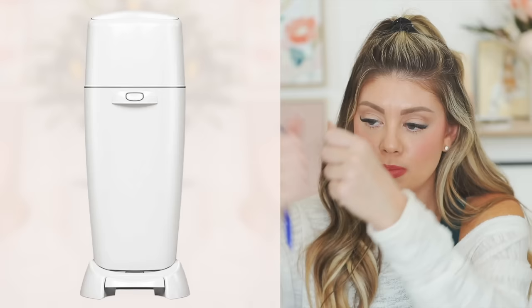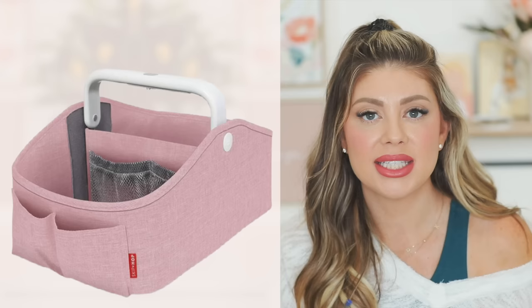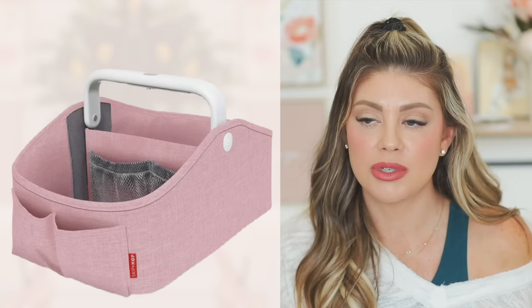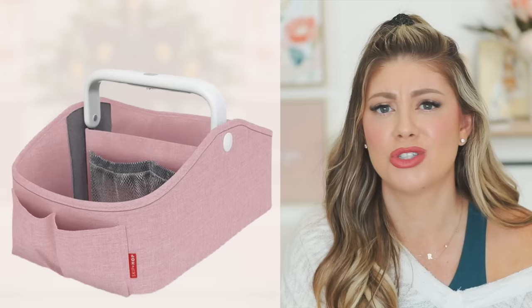For the nursery: the Diaper Genie — not the Ubbi — holds odors so much better and the trash bag is easy to change: pull down, cut, tie, done. Definitely the best diaper trash can. The Skip Hop diaper caddy has a built-in light for middle-of-the-night changes, multiple pockets, and is super sturdy. I have one upstairs and one downstairs and they're my favorite — much better than other brands I've tried.